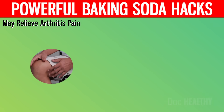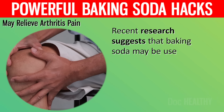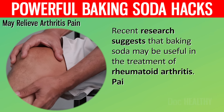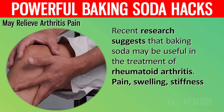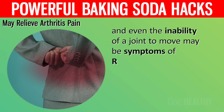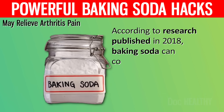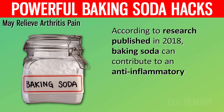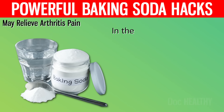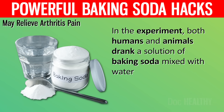4. May Relieve Arthritis Pain. Recent research suggests that baking soda may be useful in the treatment of rheumatoid arthritis. Pain, swelling, stiffness, and even the inability of a joint to move may be symptoms of rheumatoid arthritis, an inflammatory disease that attacks the body's joints. According to research published in 2018, baking soda can contribute to an anti-inflammatory environment. In the experiment, both humans and animals drank a solution of baking soda mixed with water.